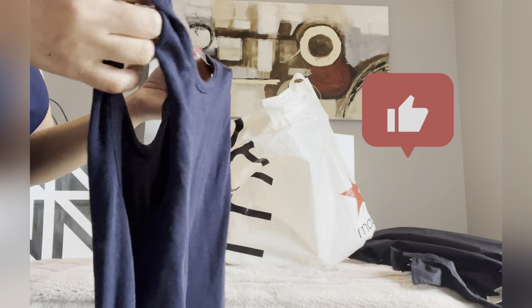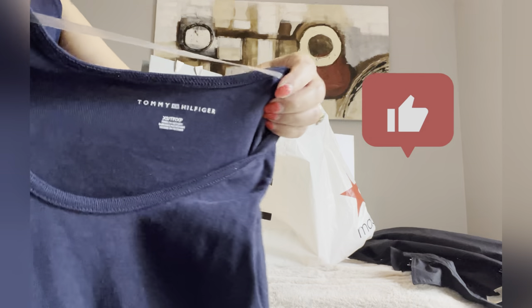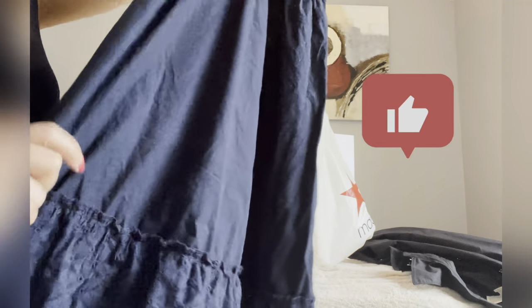The next one is another maxi dress. This maxi dress is from Tommy, and this is navy blue. That's what it looks like, guys.